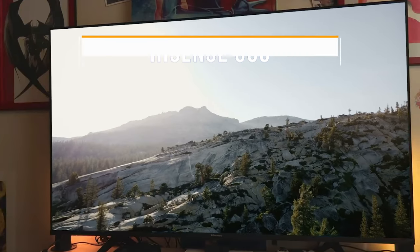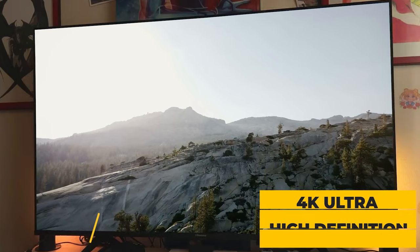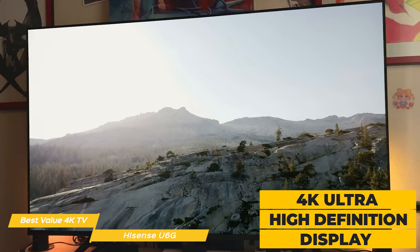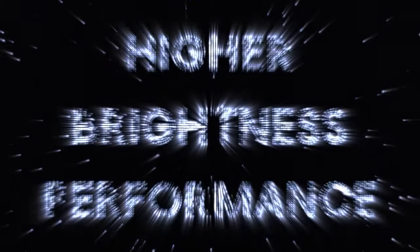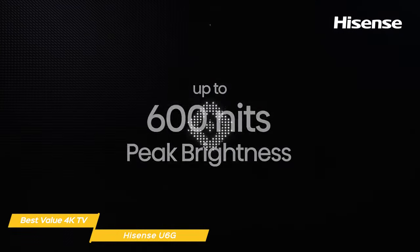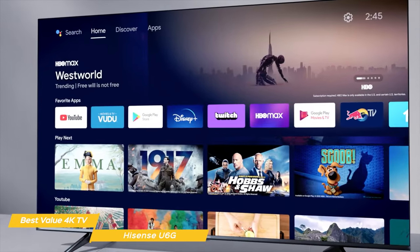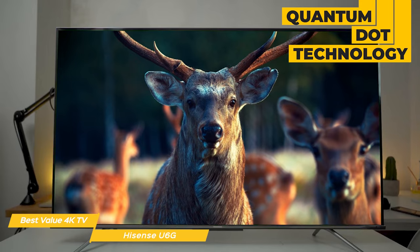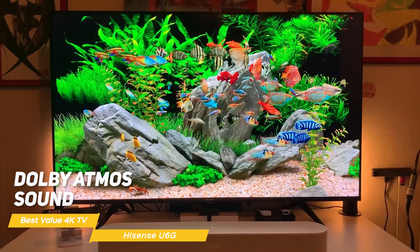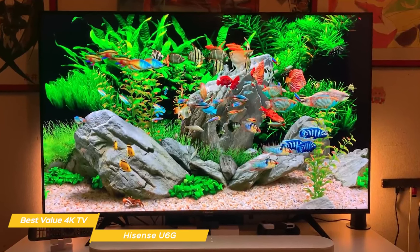Next on my list is the Hisense U6G, my choice for the best value 4K TV. The Hisense U6G boasts a 4K ultra high definition display with Dolby Vision HDR, and the picture quality is top notch. The colors are vivid and the contrast is excellent. It has 600 nits of brightness to handle dark rooms easily, and 32 local dimming zones to provide greater color contrast and accuracy. One of the most impressive features is the Quantum Dot technology, which provides a wider color gamut for more accurate and vibrant colors than a regular LCD TV. The U6G also has Dolby Atmos sound with clear dialogue and plenty of bass — great for movie buffs.